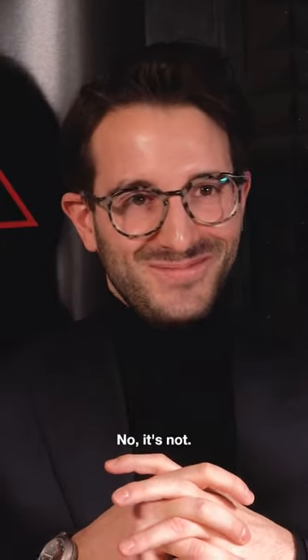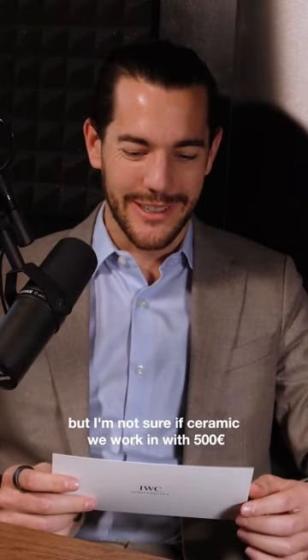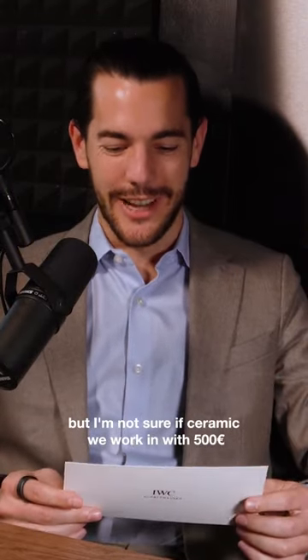I'll start with the first question. It's related to our Instagram post, chatblack. Is it possible to make the same, let's say, for 500 to 750 euros? No, it's not. Maybe in plastic, but I'm not sure if ceramic will work with 500 euros.